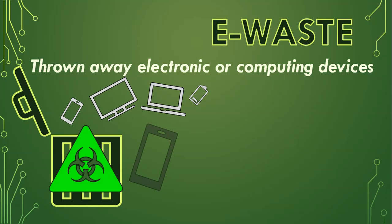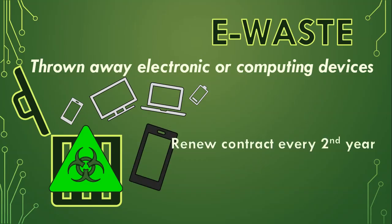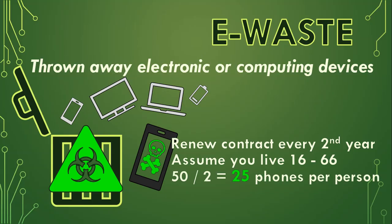Just think about your cell phone. If you renew your contract every two years, you normally get a new phone with that contract. Let's assume you live to at least 66 and get your first phone at 16 — that's 50 years of phone use, and if you get a new phone every two years, that's 25 phones for one person. Now imagine those 25 phones for each person in the class — that's hundreds of toxic devices that end up in the trash, and we're only looking at phones.